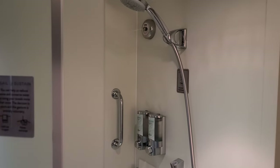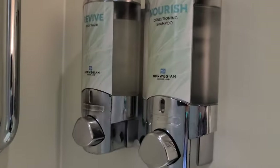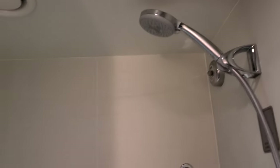Here's the shower as soon as you get in the room. It's got conditioning shampoo and body wash, and a little overhead shower. Let's see how big it is — standing inside, it's actually quite roomy.